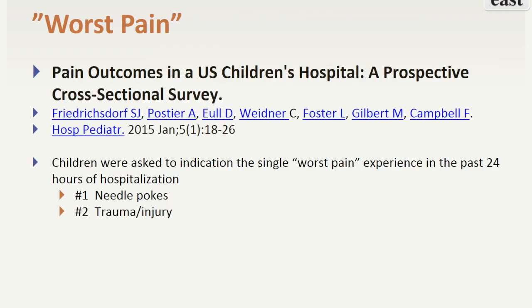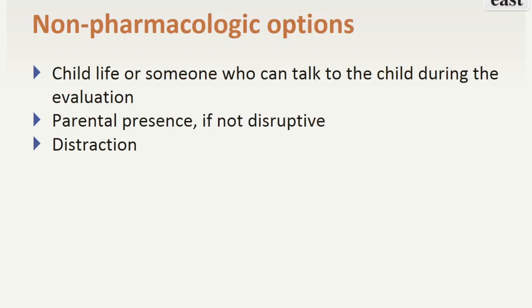A study published in 2015 surveyed hospitalized children. The children were asked to indicate the worst pain experience that they had in the preceding 24 hours. The number one result was needle pokes, and the number two was pain related to trauma or injury. In the emergent setting, there may not be much one can do to prevent pain with needle pokes. It is beneficial to have someone who can talk to the child during the initial trauma evaluation.